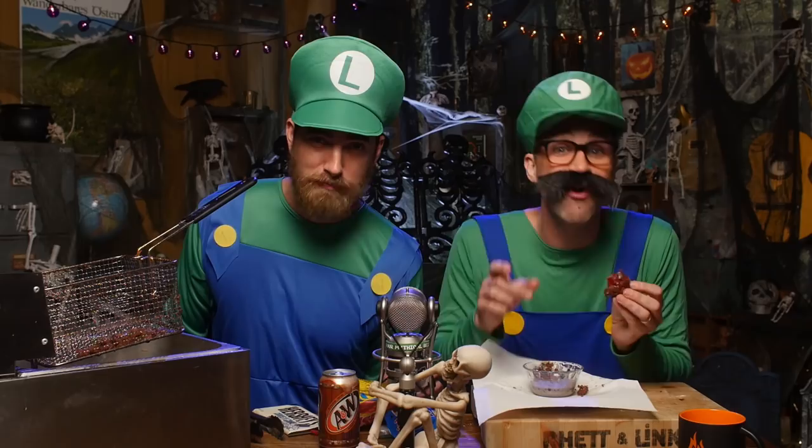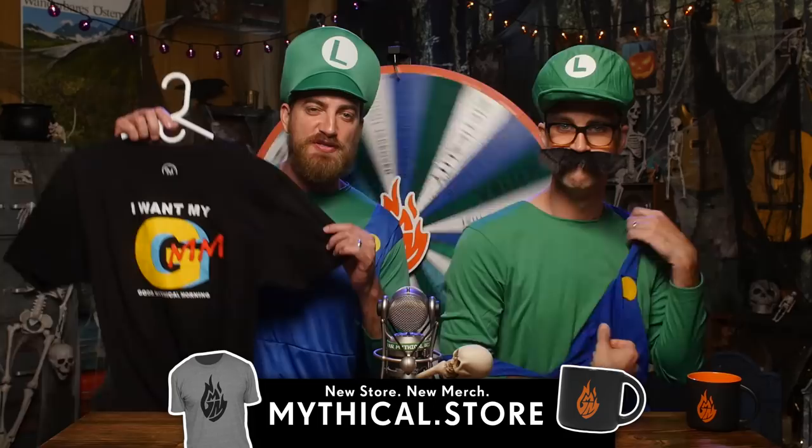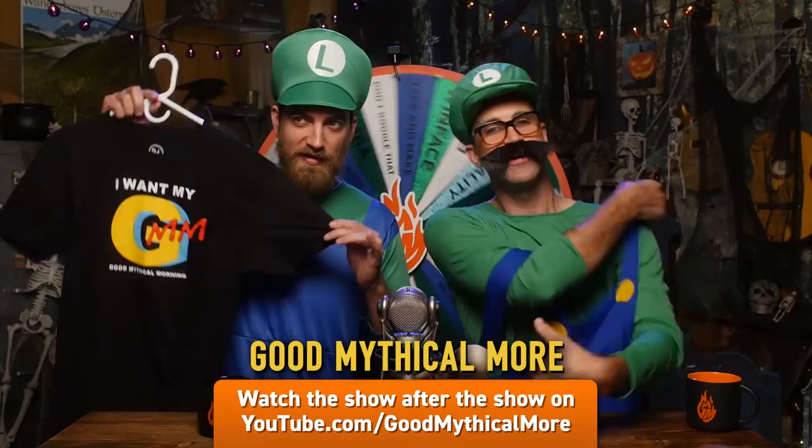Happy Halloween, everybody! Thanks for liking, commenting, and subscribing. We're at Sabotin, Arizona, and it's time to spin the Wheel of Mythicality. We'll see you again on Monday. In the meantime, after you get off your sweaty and stinky costume that you're trick-or-treating in tonight, you can slip into the comfort of an 'I Want My GMM' t-shirt available at mythical.store. And slip into Good Mythical More by clicking — you can see us make the ultimate chewy candy taco.